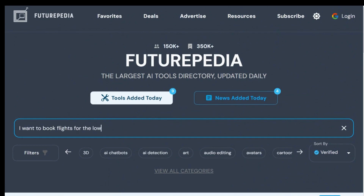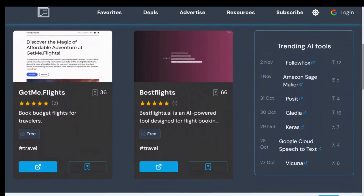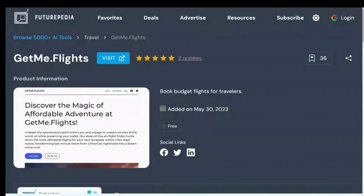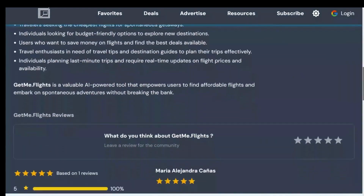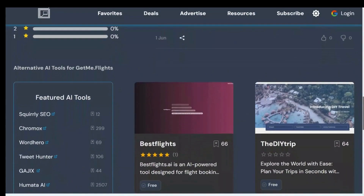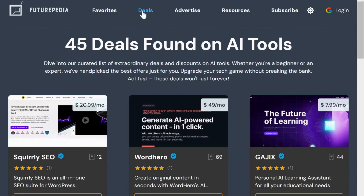For instance, let's say you are looking for the best deals on flights. After hitting Enter, it presents you with multiple options. For this demo, let's choose the first one, Get Me Flights. Clicking on it takes you to a detailed page explaining the tool's features and alternatives. Plus, on Futurepedia, you can find fantastic deals and discounts on AI tools.